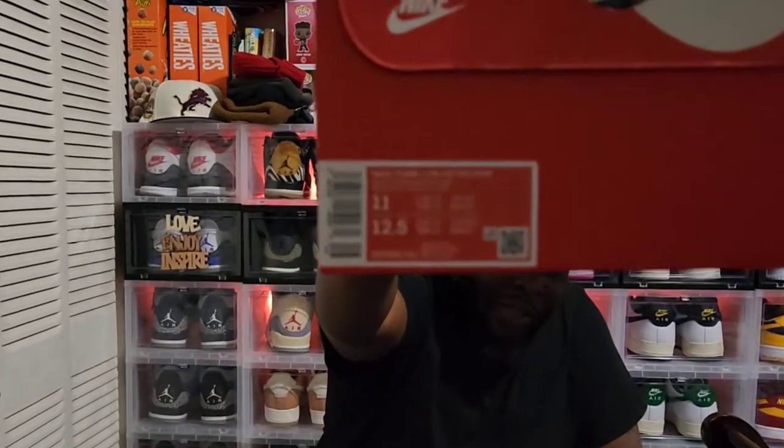We got some Nike Dunk Lows — Iron Phantom and Screaming Green. This was a walk-in to Finish Line; I said give me the biggest size you've got and I copped them. These are not my size — I'm a 12, 11 and a half in Dunks — so these will be going up for sale.